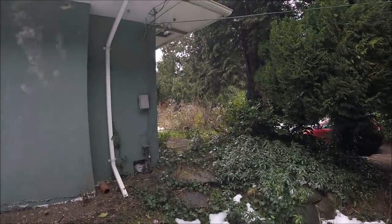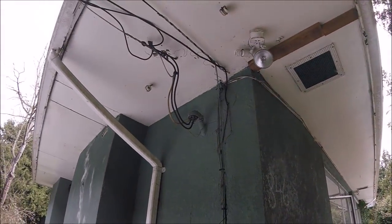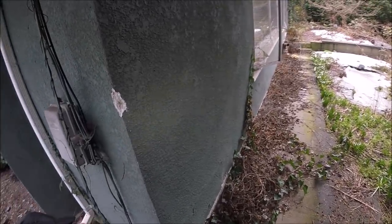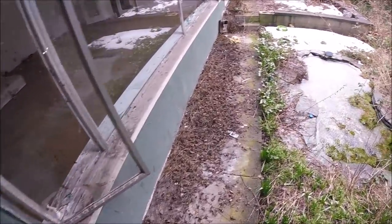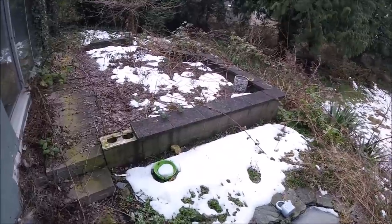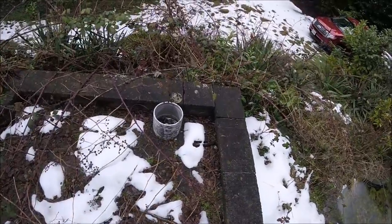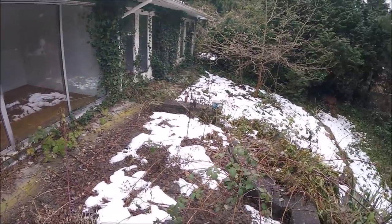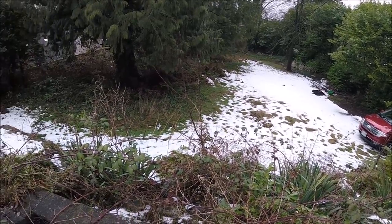I saw a house listed at 6 million dollars. It's quite a dump, I'll tell you. It looks like it's been empty for a while — probably a fancy house at one time. This is a large property, probably more like 8 million dollars minimum.